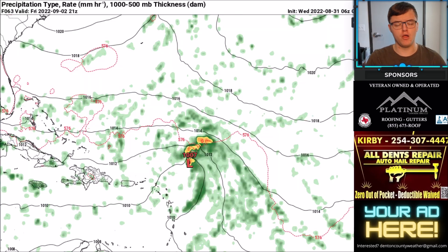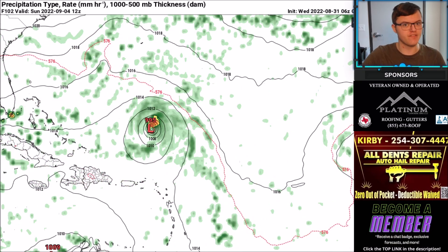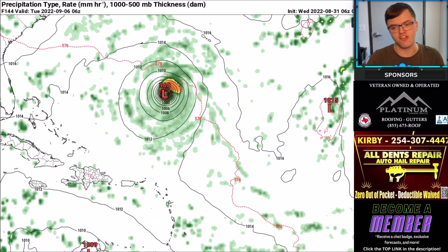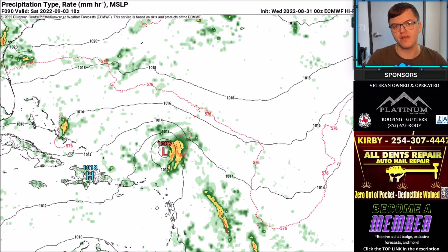Here's a look at the computer models for Invest 91L. This is the GFS model, which currently shows it expected to go toward the Lesser Antilles. It is again forecasted to stay just to the north of those islands, but it might bring some storm surge or similar impacts to that region. Heading into next week, the GFS model starts to strengthen this up to potentially a hurricane. Obviously if this were to occur, it still likely will not impact the United States. Most computer models, including the GFS, bring this off to the northeast, though it may impact areas like Bermuda.